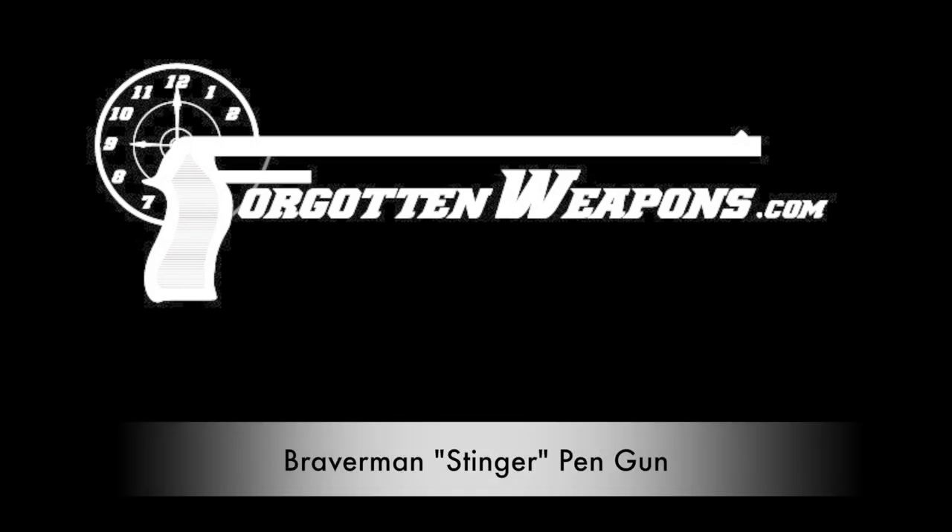Hi guys, thanks for tuning in to another video on ForgottenWeapons.com. I'm Ian, I am of course here at the Rock Island Auction House. Although the table here in front of me is devoid of guns, because I am actually wearing this particular gun. This is a sneaky little gun designed and patented in 1990 by a guy named R.J. Braverman. He first partnered up with the American Derringer Company to manufacture these around 1993-94.